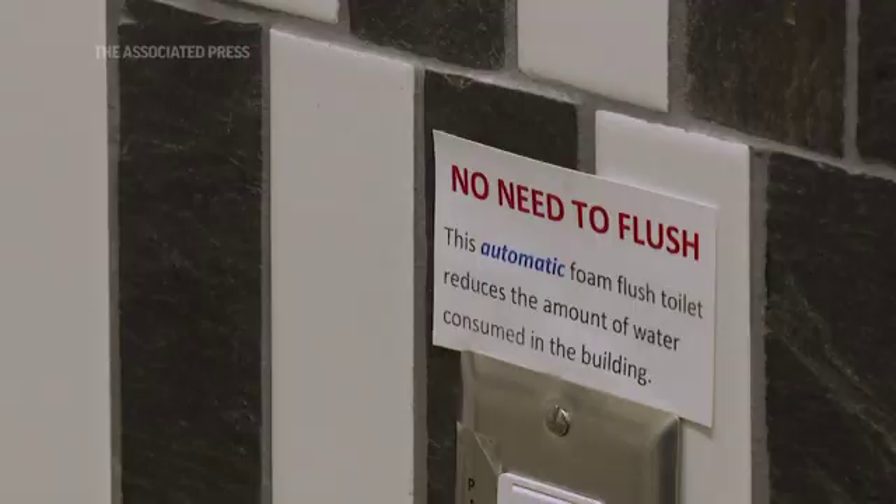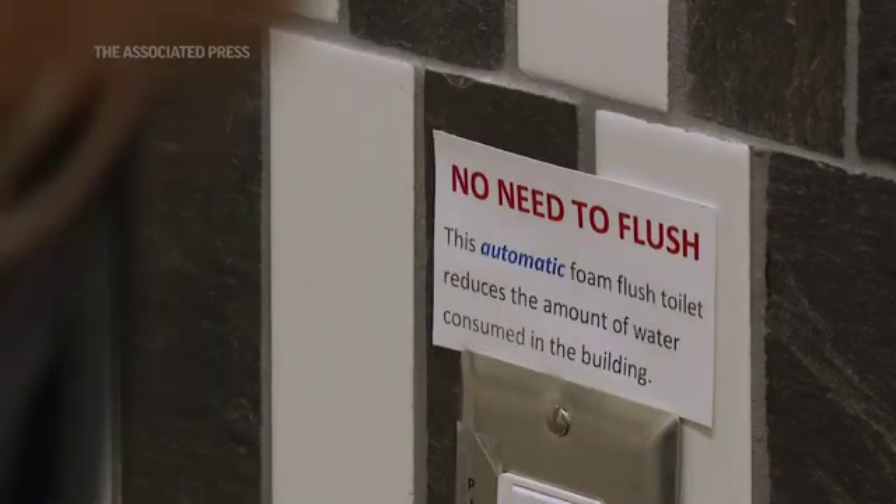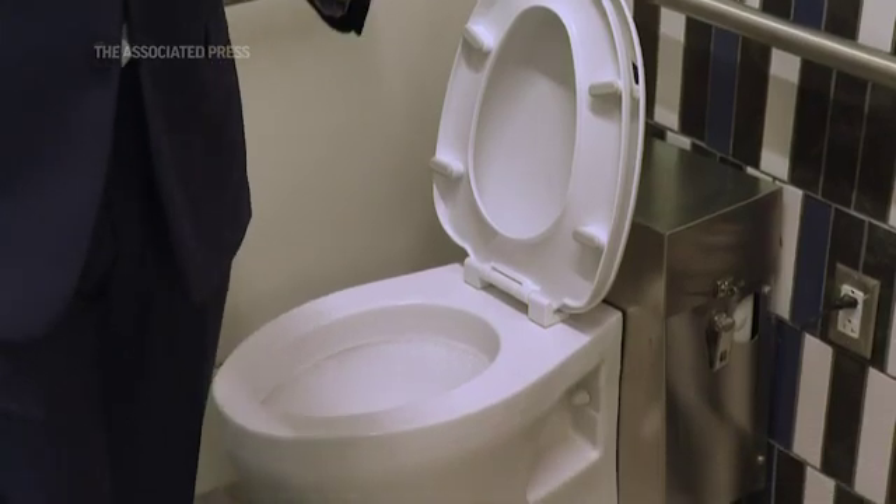Everybody wants to know about the toilets in the Candida building, which is why we say there's a lot of potty talk in the Candida building. Our toilets are foam flush toilets, and what that means is that of the 16 toilets and urinals we have,